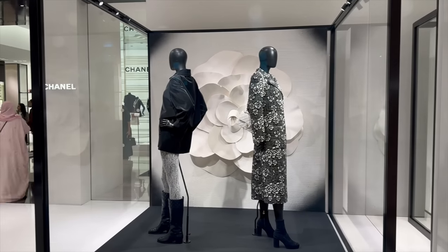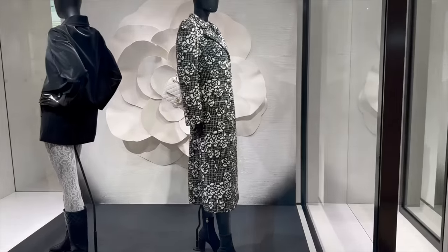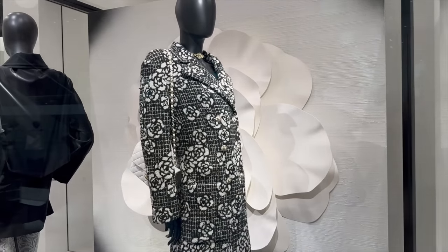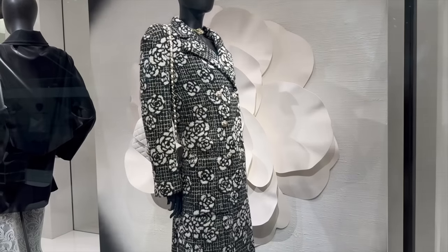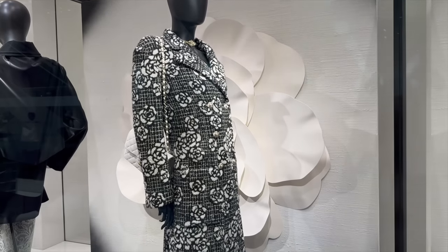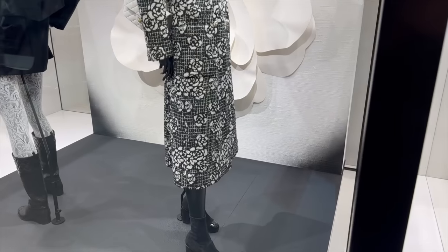I'm outside Selfridges — just arrived, first stop will be Selfridges. I was here a few days ago and already had a sneak peek at Chanel. Now outside Chanel, let's see what's on the window. I really wanted to try on this coat but I think it's on pre-order, so I doubt we'll find it. It was the first look of the fashion show so it's a very popular piece.